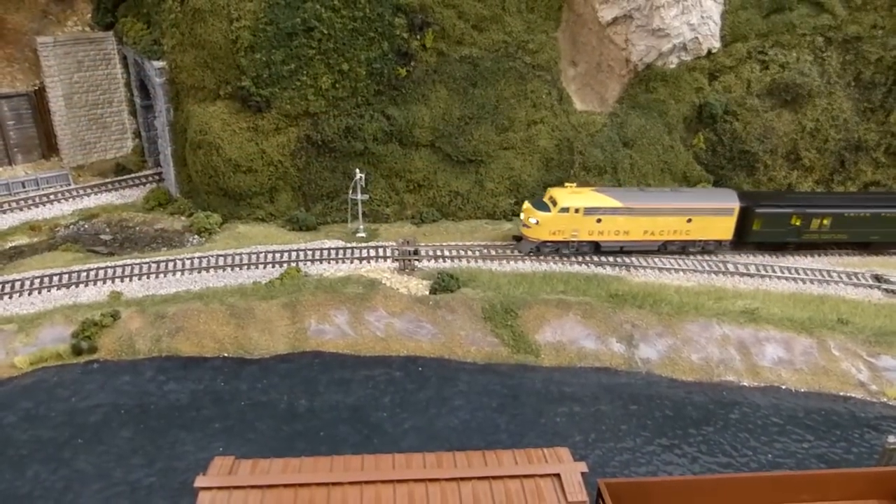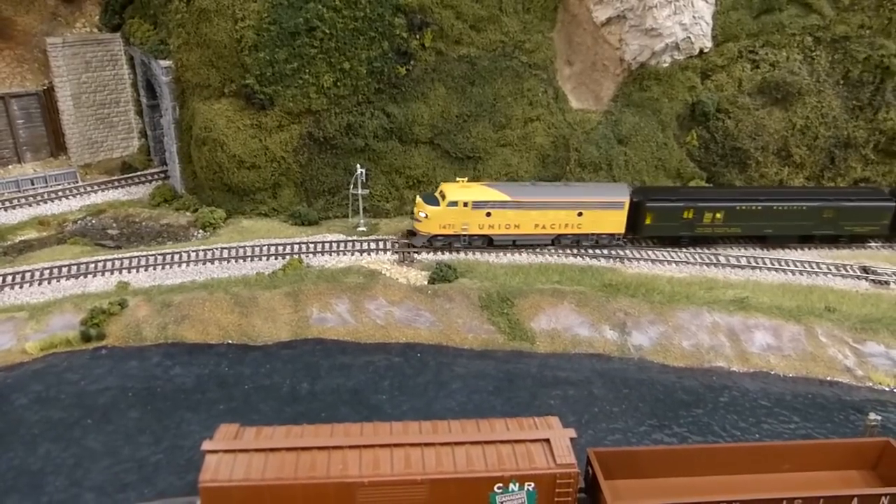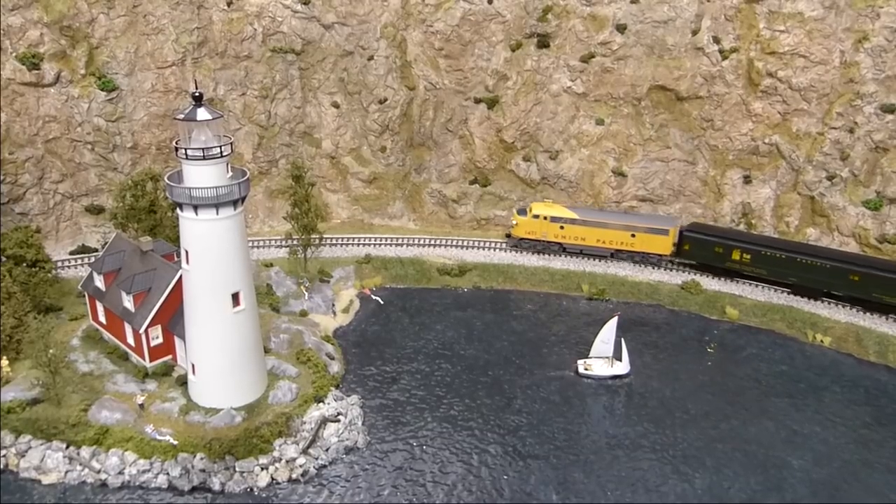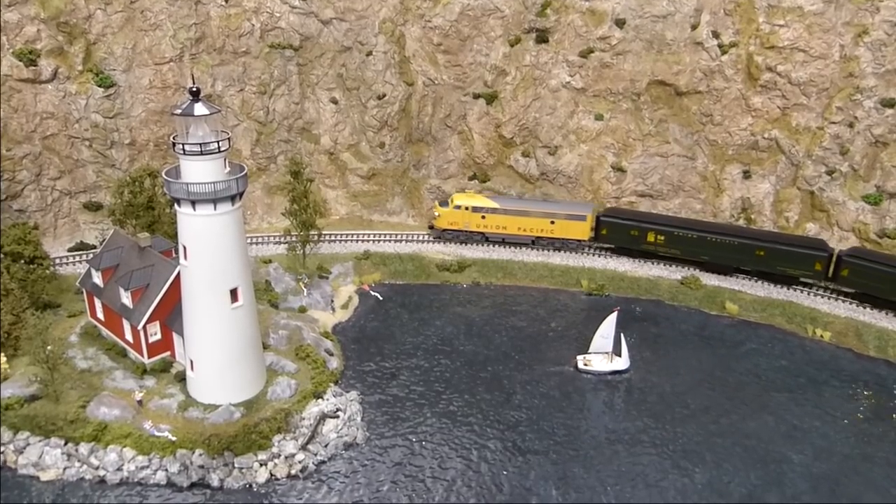So now you've seen some of the ways that we handle passenger trains on the Willow Creek. I hope that you've enjoyed this operations video. And as always, thank you for visiting the Willow Creek Railroad.